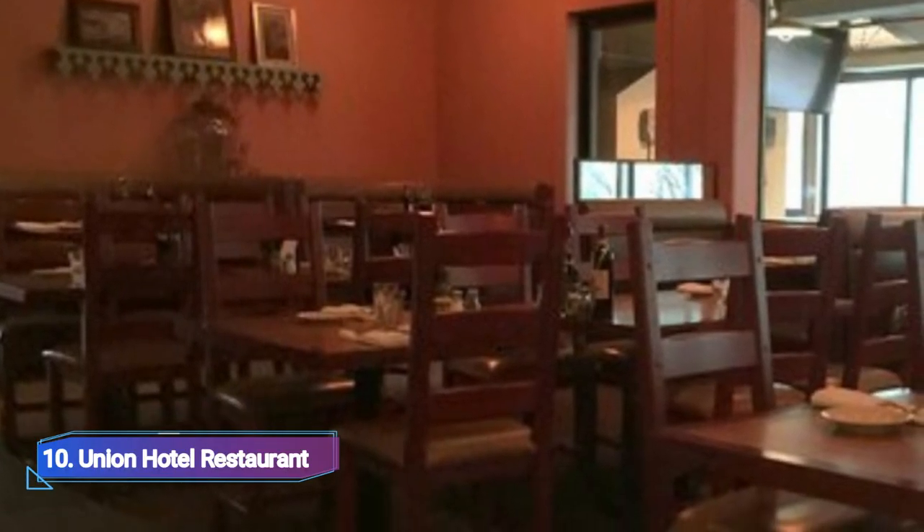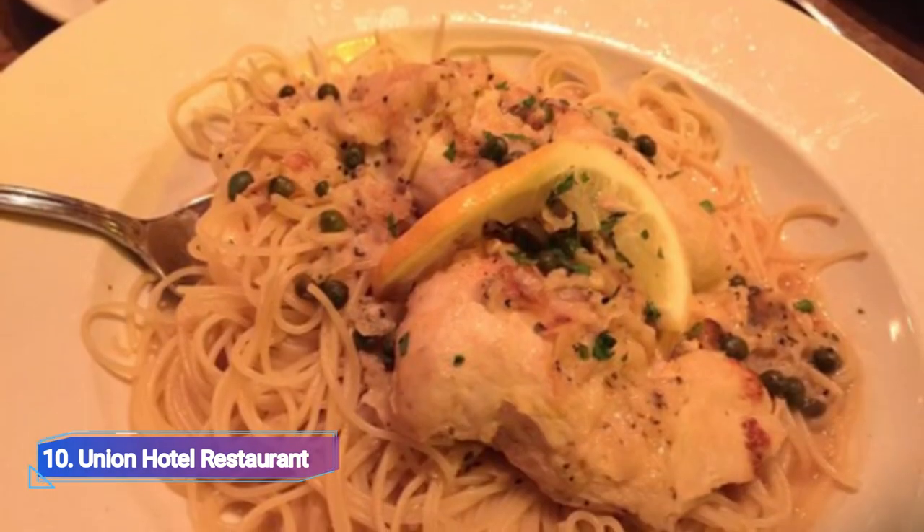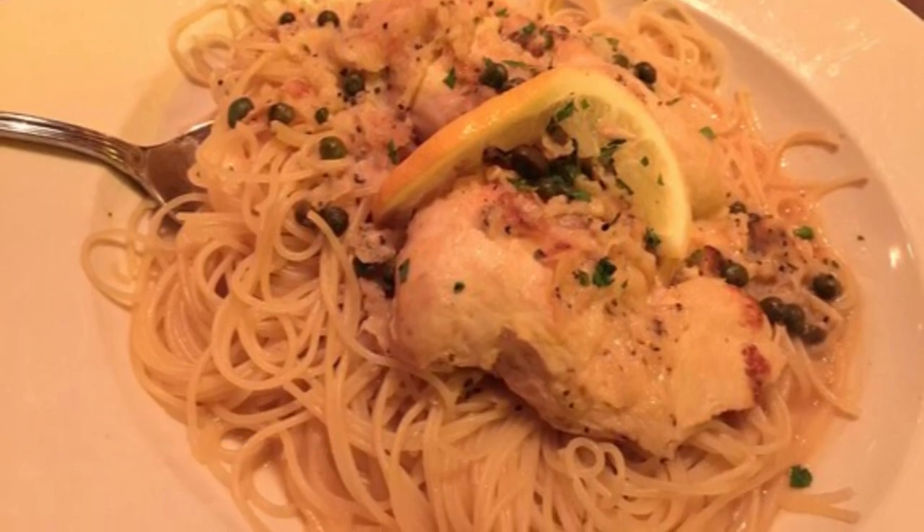10. Union Hotel Restaurant. The menu, presentation, and ambience of the Union Hotel Restaurant are all top-notch. Both the breadsticks and the chicken masala dish were excellent.